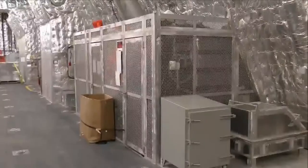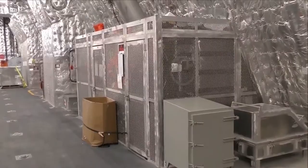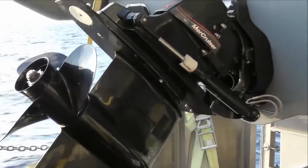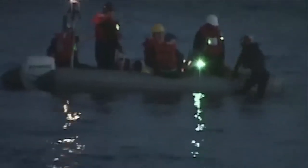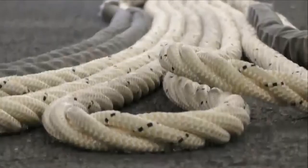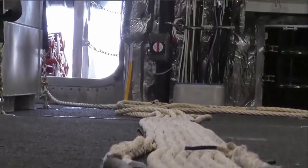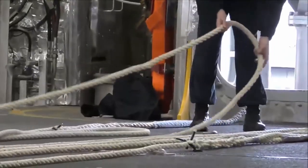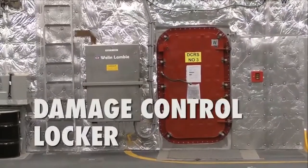I'm Boatswain's Mate Seaman Martinez. I'm here in front of our boat locker for our seven-meter RIB. Our seven-meter RIB is named the Brown Thrasher and it is used for search and rescue efforts and man overboard purposes. Boatswain's Mate is one of the oldest jobs in the Navy. We do everything from line handling to refueling at sea, to mooring and docking into different ports including foreign, international, and national.